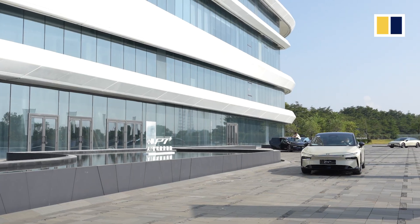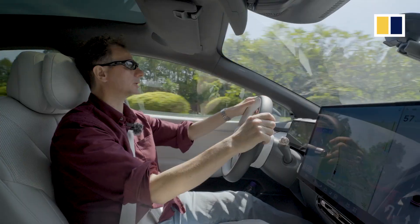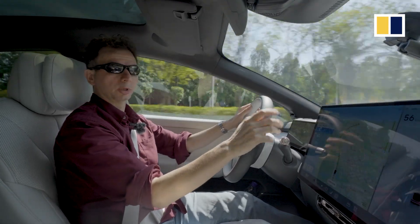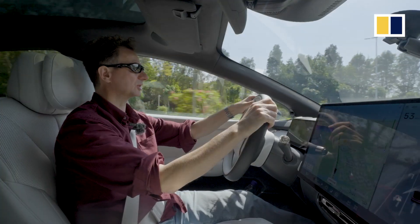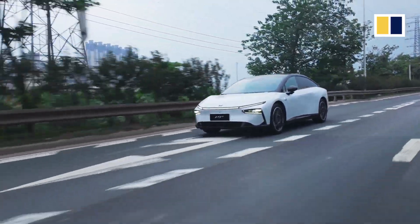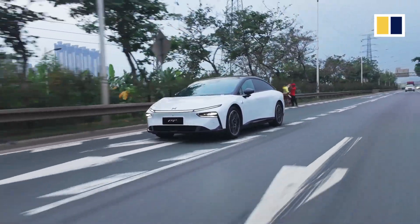Xpeng have certainly positioned themselves as the supposed leader in the Chinese market, and what I'm about to test in a moment is the XNGP system. As I mentioned in the introduction, this now uses a purely vision-based system and does not use LiDAR.